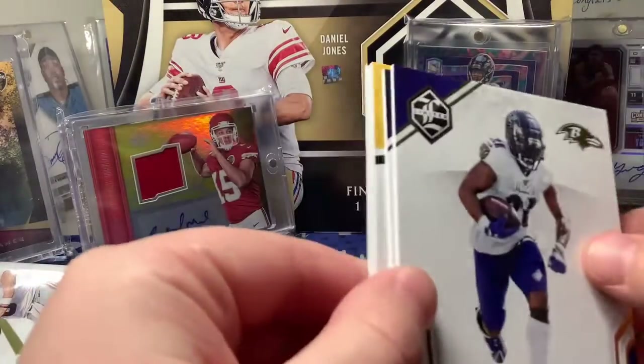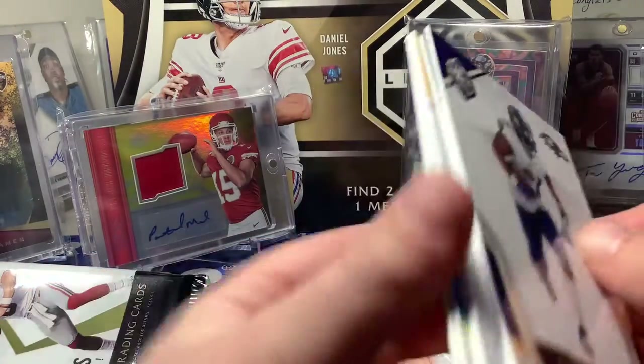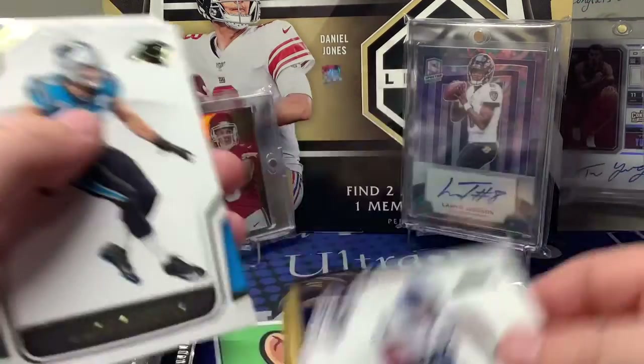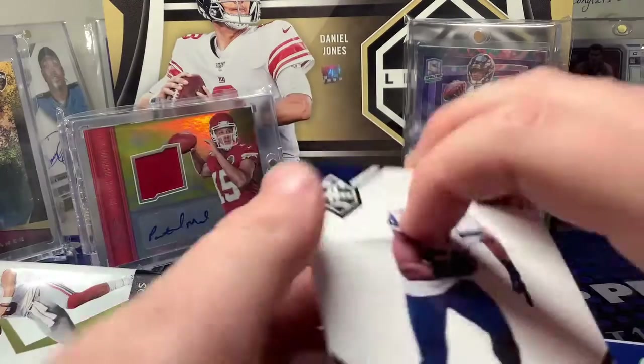Alright, next one. I don't want to get the RPA so soon, but Mark Ingram — oh nice, out of 15. I think this has an auto.